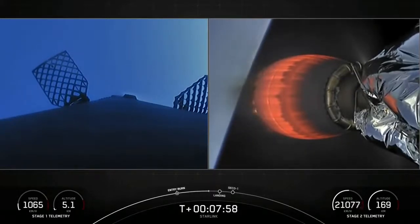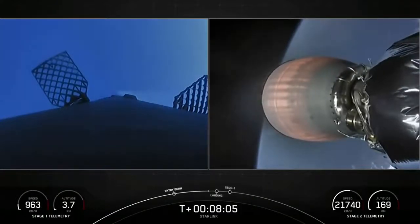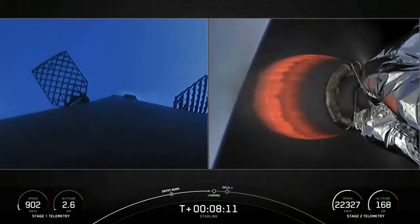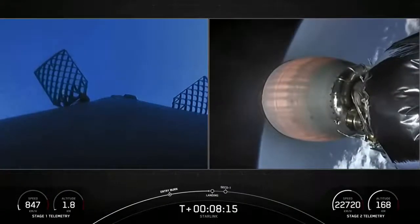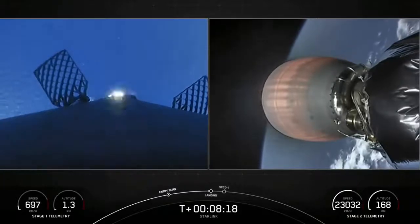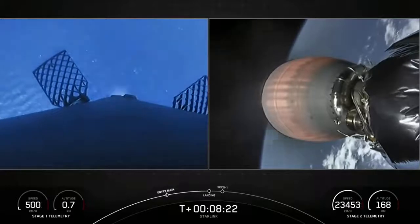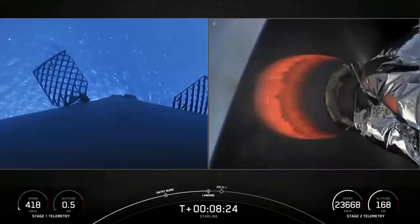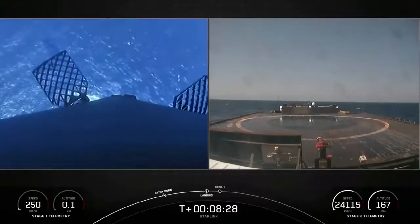Right before landing, it will deploy four carbon fiber landing legs. Start of terminal guidance. We have the start of stage one landing burn — the burn will last about 30 seconds. You can see it coming down towards the Atlantic Ocean. What a beautiful view from that stage one camera.